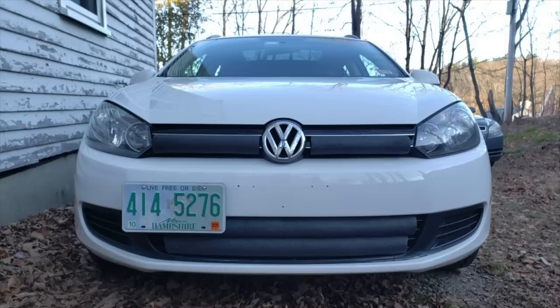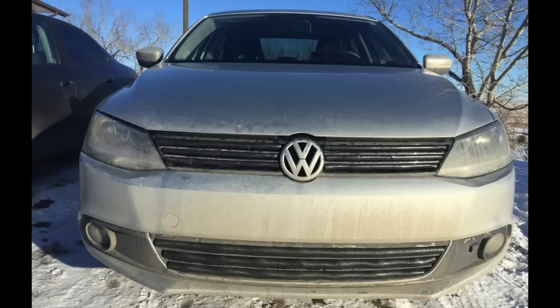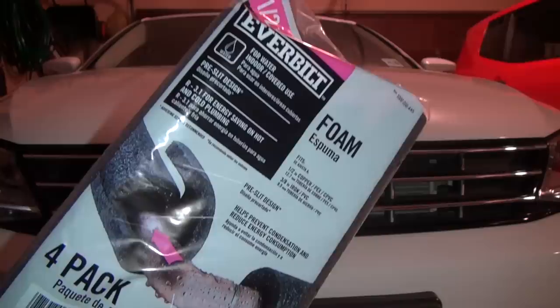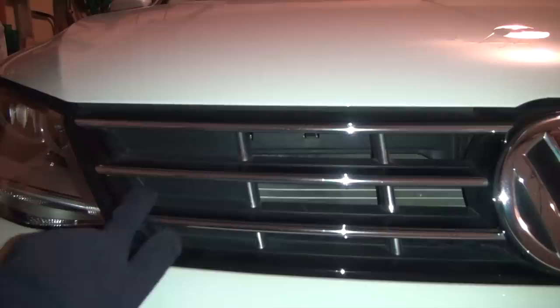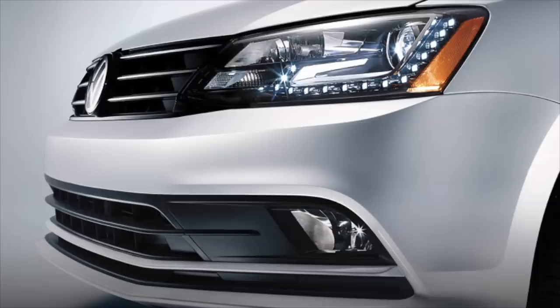So I looked up makeshift ways to do it and I found that you can do it by sticking pieces of foam pipe insulation into your grill. I went to Home Depot and got a pack of half-inch diameter pipe insulation foam — cost about three dollars. That's what I'm going to use to cover up the grill.